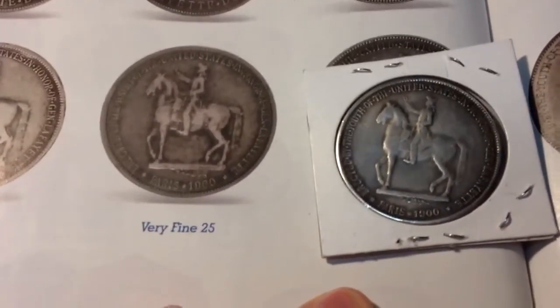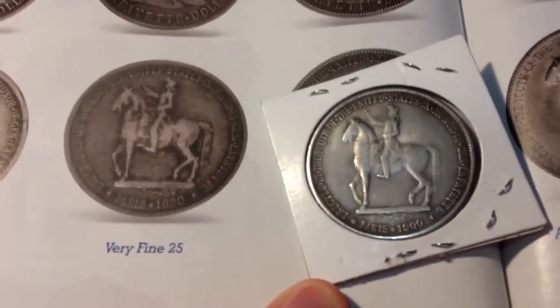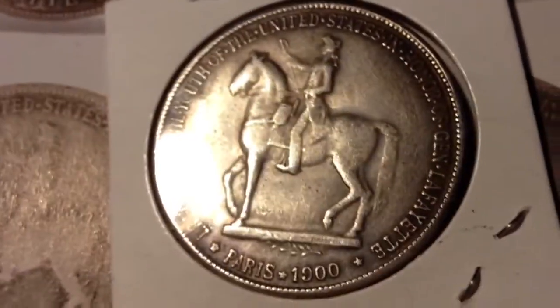You can see my coin has more detail on the saddle and right on the horse's neck — just generally more detail. But it's not quite a 40, because as you can see the 40 has more detail than mine. So 30 to 35 on this coin.